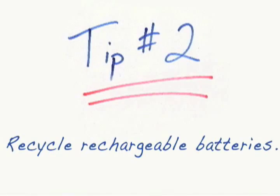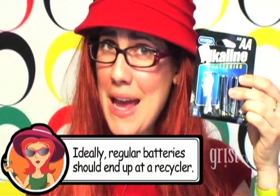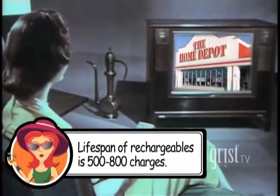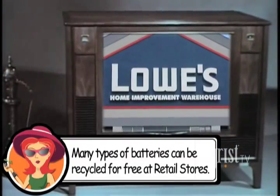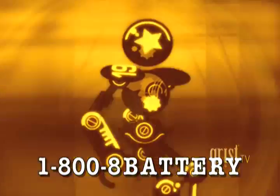Tip number two: recycle rechargeable batteries. Regular alkaline batteries can't be recycled, but rechargeables can — so recycle them. Many national retailers like Radio Shack, Staples, and Lowe's will take rechargeable batteries back. Or call 1-800-8-BATTERY to find the nearest location for convenient recycling. Or check earth911.com.